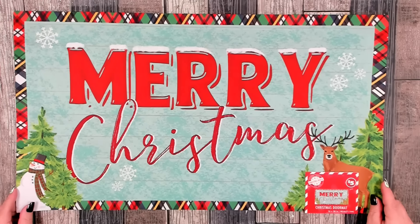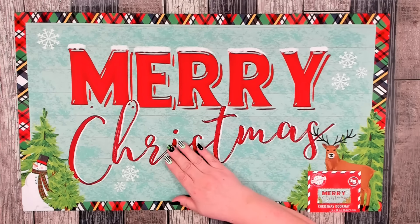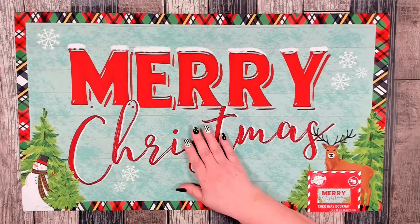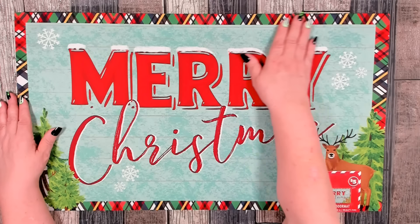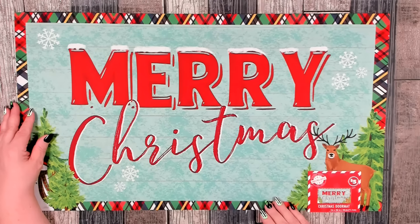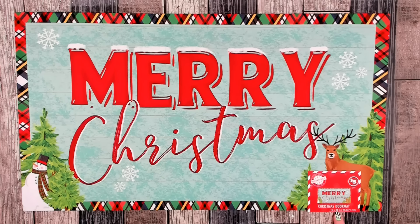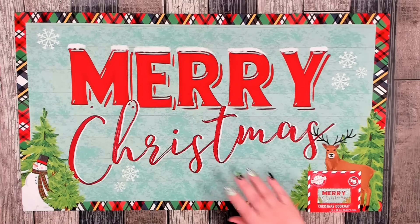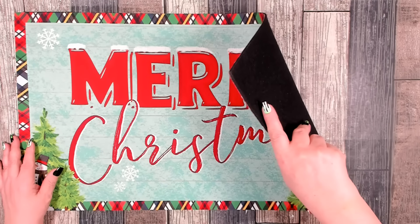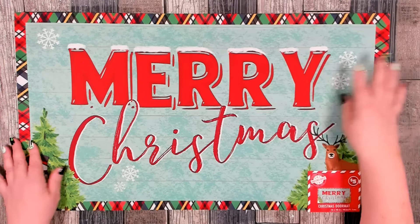Now I'm going to go into the plus items from Dollar Tree for Christmas. They have their mats out and I loved this one — I love the bright colors, I love the Merry Christmas, I love the border. These are five dollars, 16 by 28 inches, and they are almost a half inch thick. Very pretty.